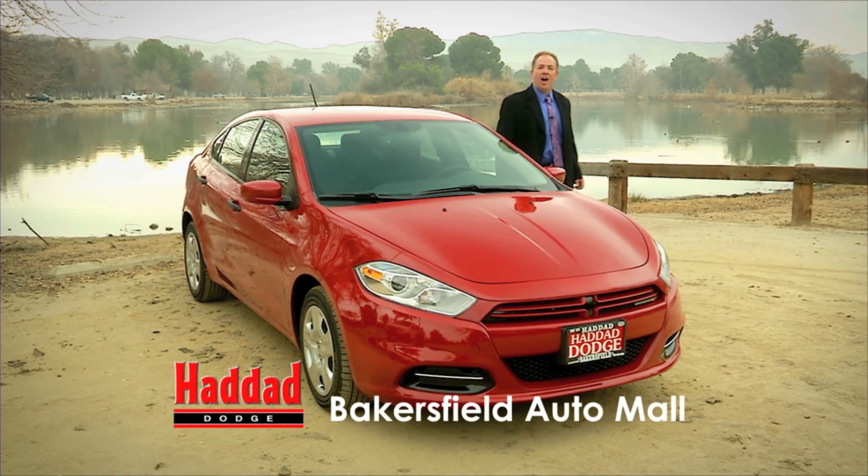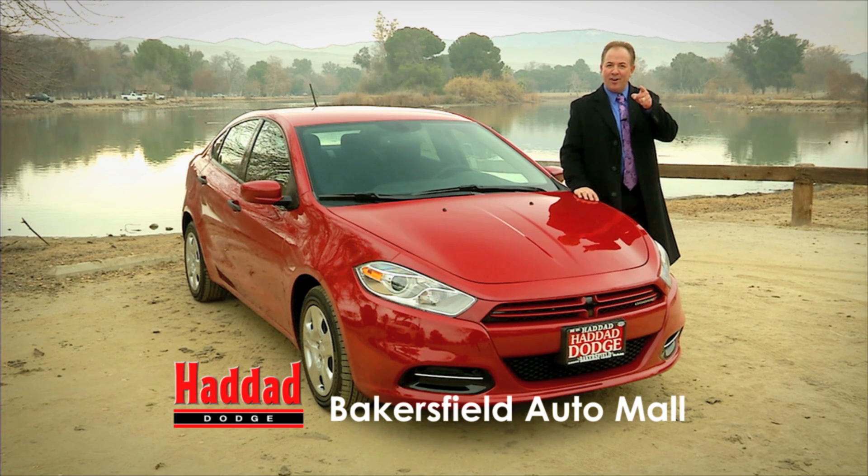Come test drive the new Dodge Dart today at Haddad Dodge in the Bakersfield Auto Mall.